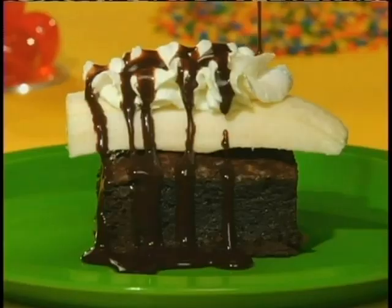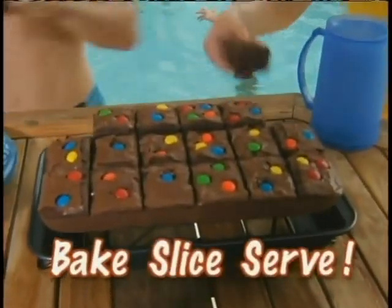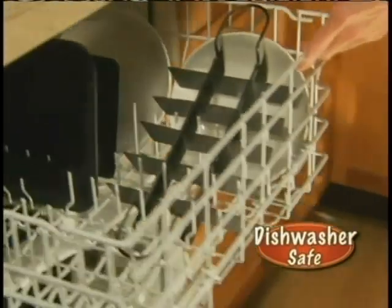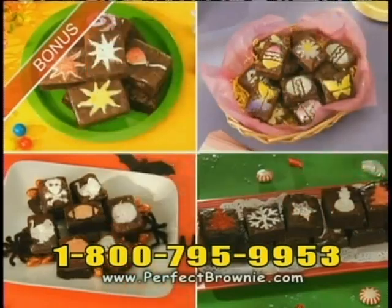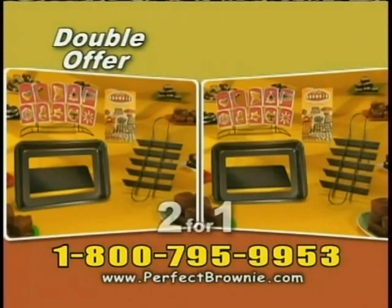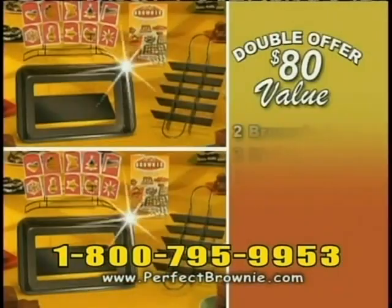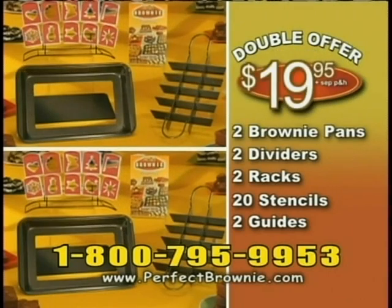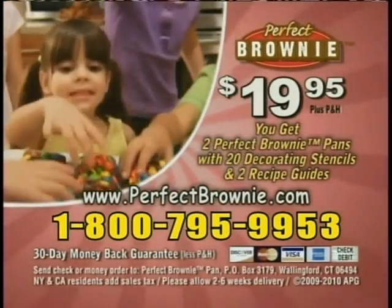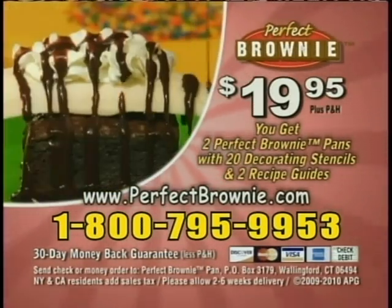Stack them for ice cream sandwiches, or serve warm banana split brownies with ease. Just bake, slice, and serve without ever using a knife. Pop it in the dishwasher. Perfect Brownie Pan comes with the Gooey and Chewy Recipe Guide for just $19.95. As a bonus, you'll receive decorative stencils. We'll give you a second complete set free — two pans with dividers, two serving racks, 20 stencils, and two recipe guides, all for only $19.95. Call 1-800-795-9953 or visit perfectbrownie.com.